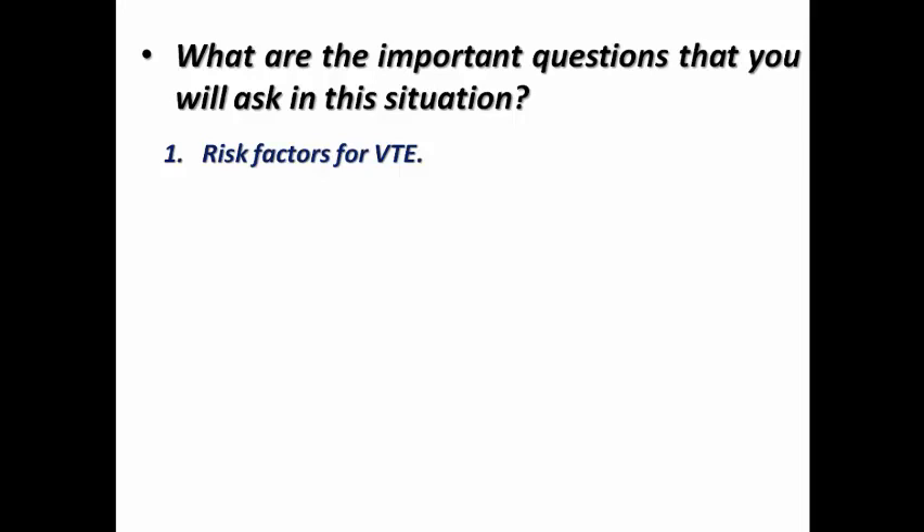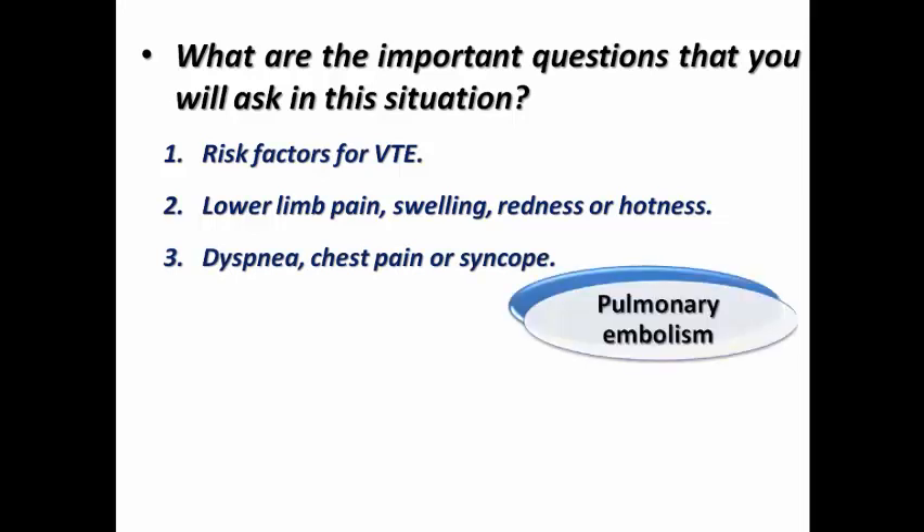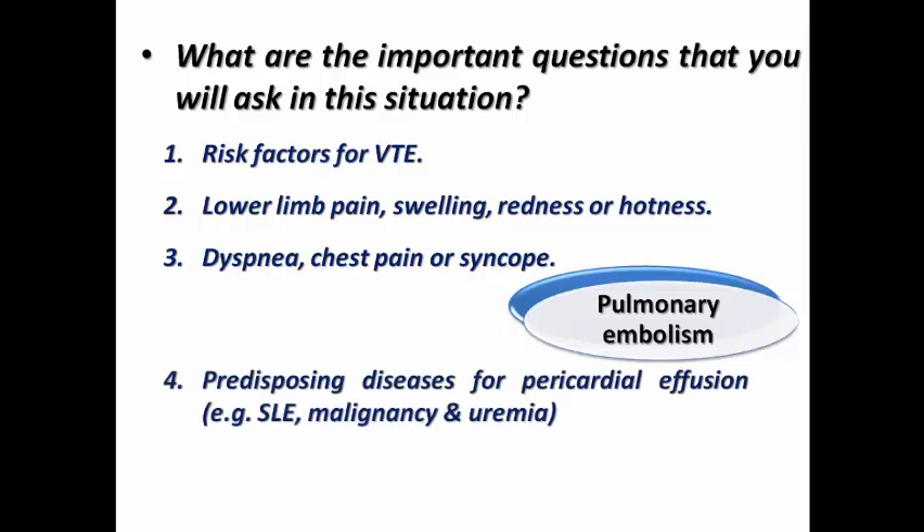Ask about lower limb pain, swelling, redness, or warmth, which may suggest lower limb deep vein thrombosis. Also ask about dyspnea, chest pain, or syncope — all of which may suggest pulmonary embolism as a cause of obstructive shock. Ask about predisposing diseases for pericardial effusion, such as lupus, malignancy, or uremia, which may suggest tamponade.